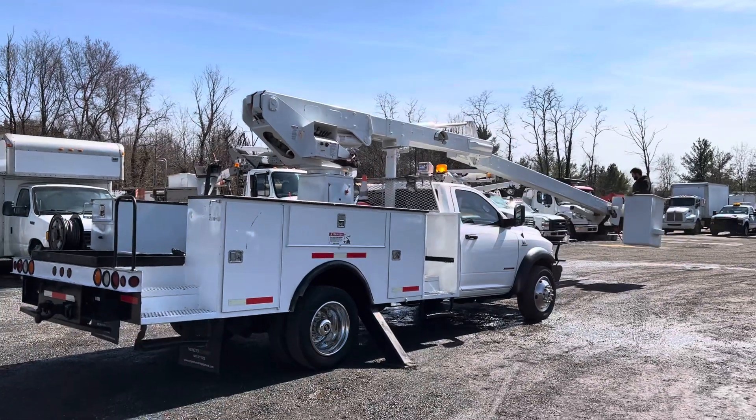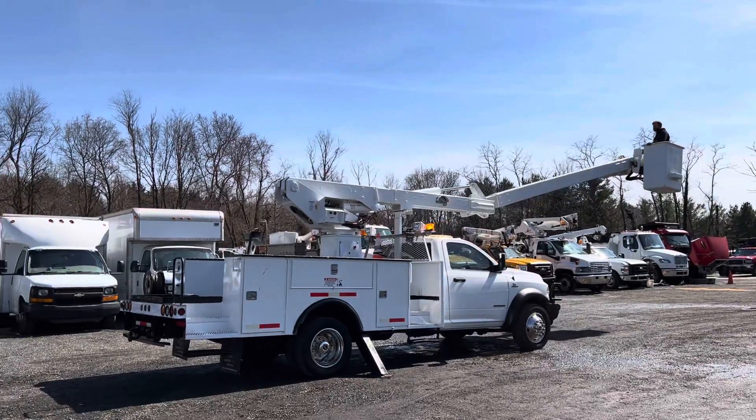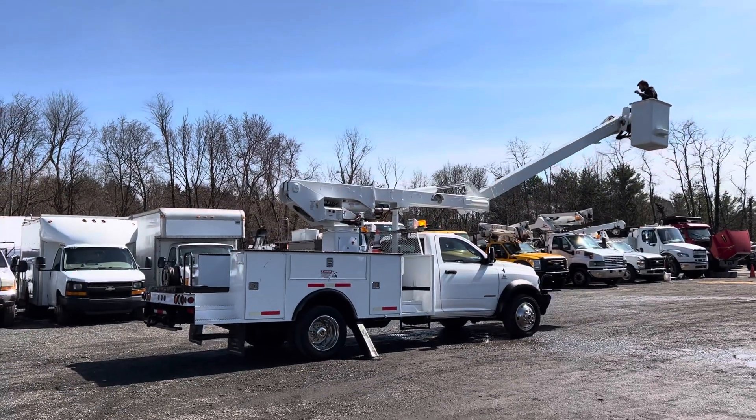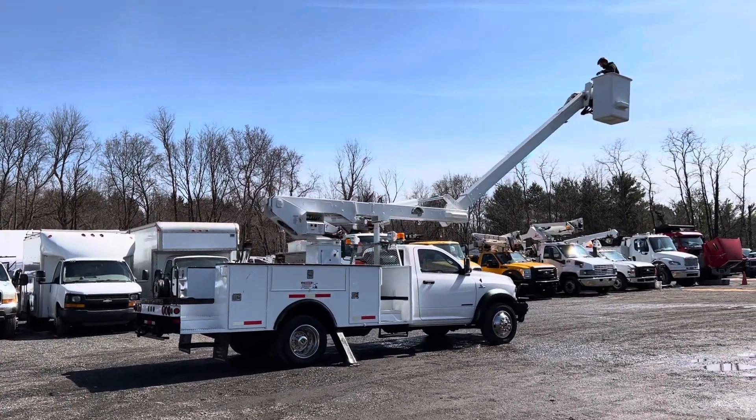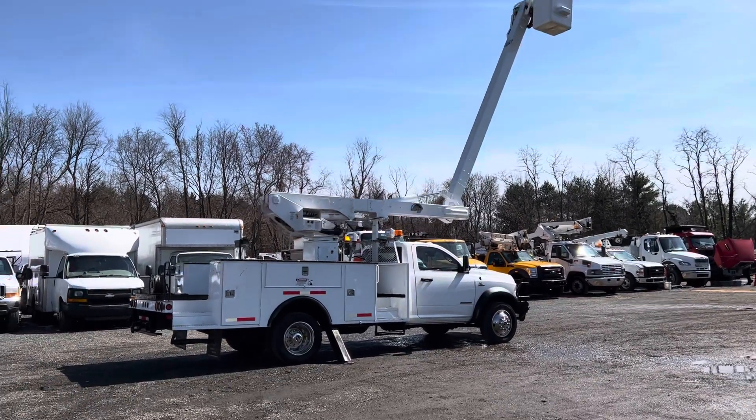You can see what over-center means. The boom goes over-center, allowing you to put the boom on the ground. It's a very versatile machine and very desirable in the bucket truck world.